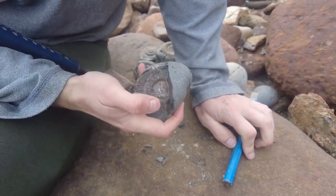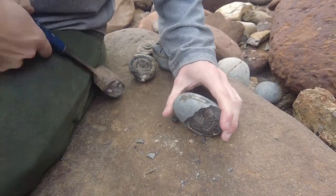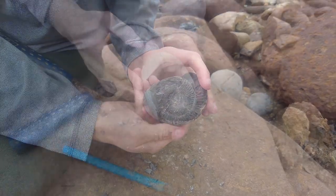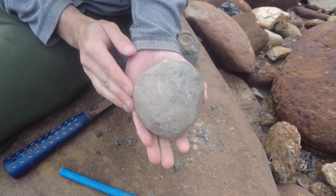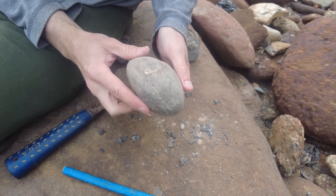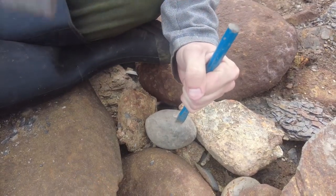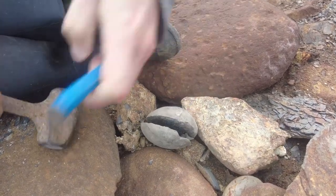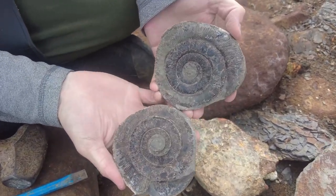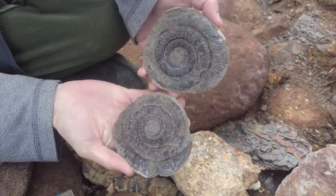That one actually had a poorly preserved middle, which is a shame — it cracked its end off, I think. This last one — there's a tenucostartum ammonite. The nodule itself has been rolling around on the beach for quite a while, possibly out to sea. A little bit of crushing on the side, but these usually split pretty well. Wow, and that looks like it's gone very well — an absolute beauty, split a lot better than I expected actually.